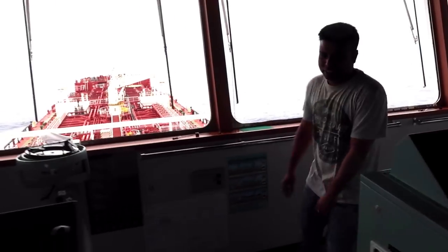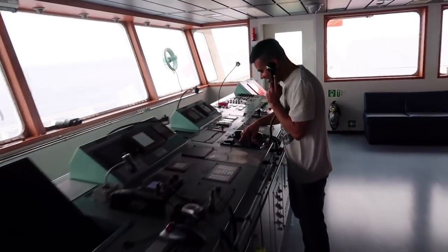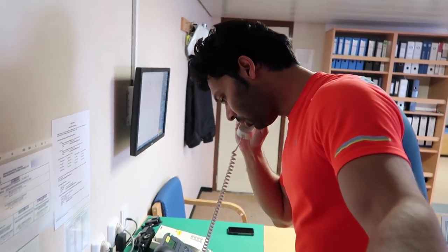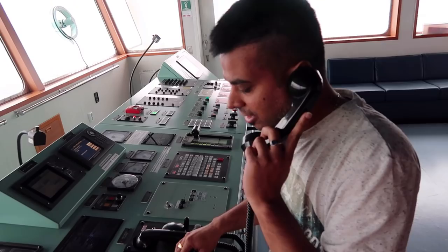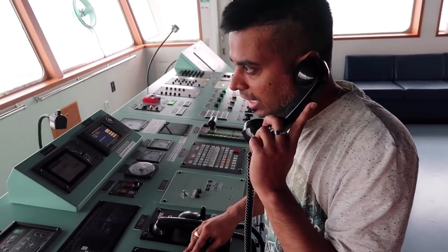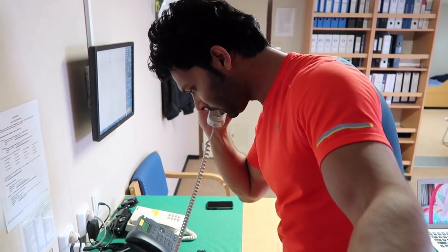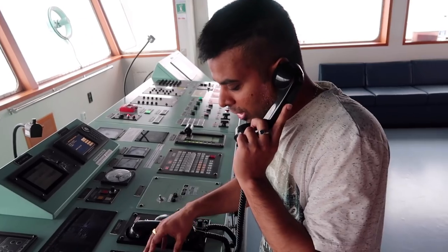Oh fuck! Ship is turning! Hello? Yes, second man. Captain, ship is turning. I am not able to stay on hand. Please, okay. Try non-follow-up mode and call the duty officer. I am coming up immediately. Okay sir, okay.